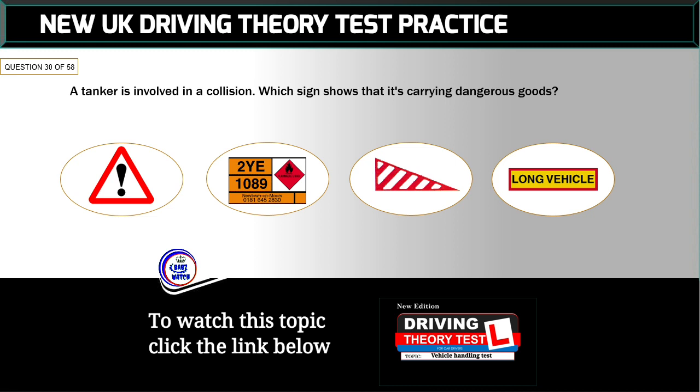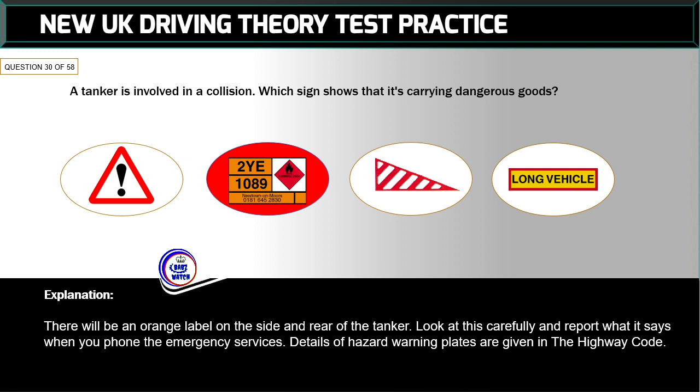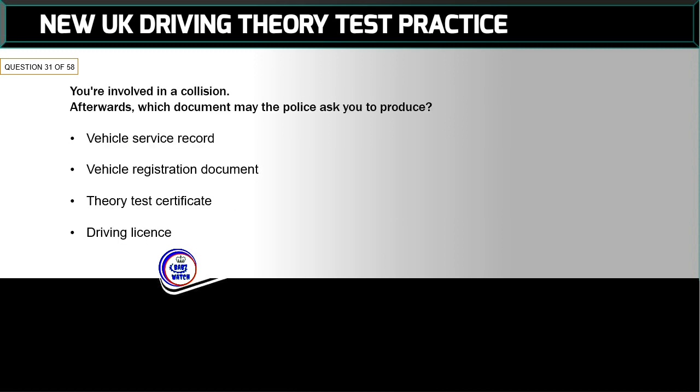Question 30 of 58: A tanker is involved in a collision. Which sign shows that it's carrying dangerous goods? There will be an orange label on the side and rear of the tanker. Look at this carefully and report what it says when you phone the emergency services. Details of hazard warning plates are given in the Highway Code.